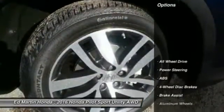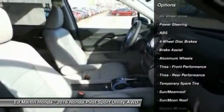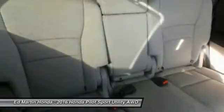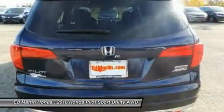Here are some of this vehicle's great options: anti-lock braking system, all-wheel drive, power passenger seat, power lift gate, keyless entry, steering wheel audio controls, Bluetooth, moonroof, leather-wrapped steering wheel, and adjustable steering wheel.